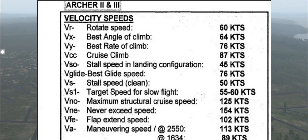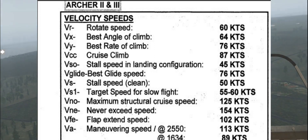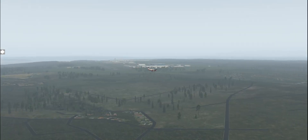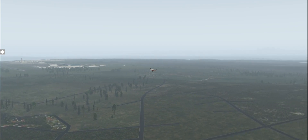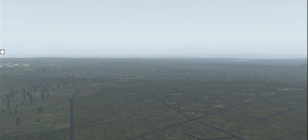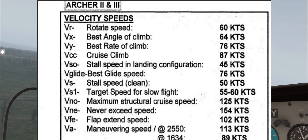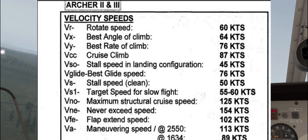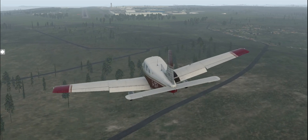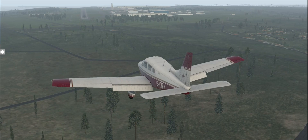Next is VNO — your maximum structural cruise speed. You basically don't want to be operating any faster than that. VNE is your never exceed speed; that's where you're absolutely going to break the aircraft — basically 125 knots. I wouldn't go past that under regular conditions. VFE is your flap extended speed. You don't want to lower your flaps if you're faster than that. If you want to start lowering flaps, reduce your airspeed to 102 knots at most, then drop your flaps.